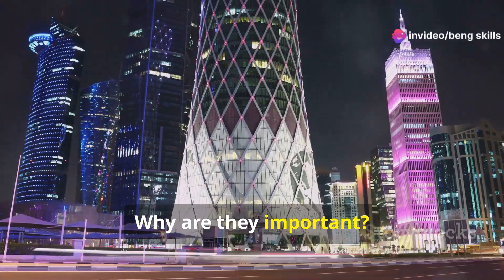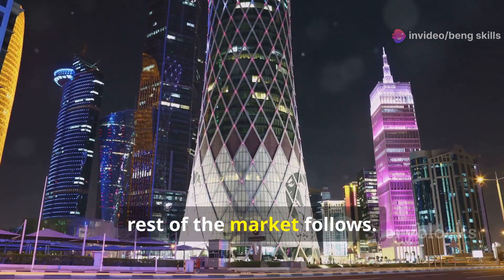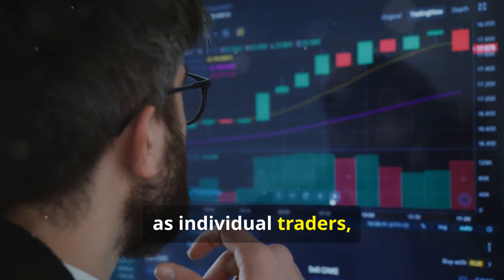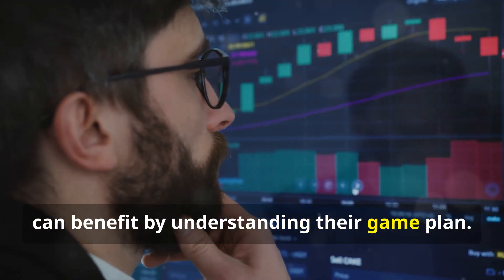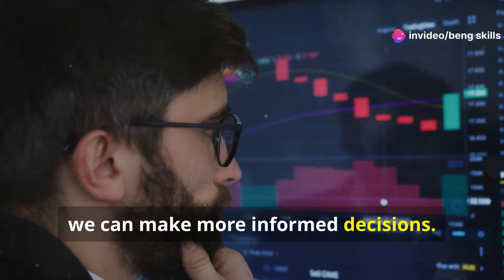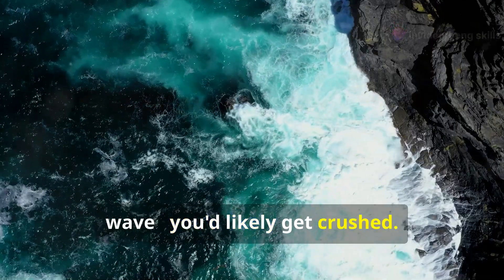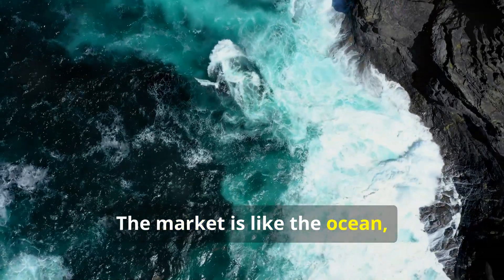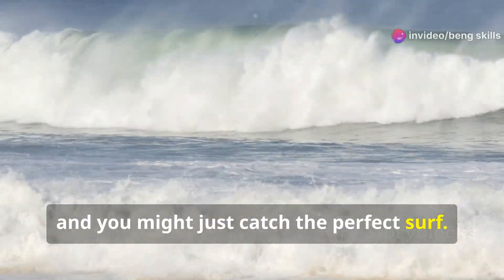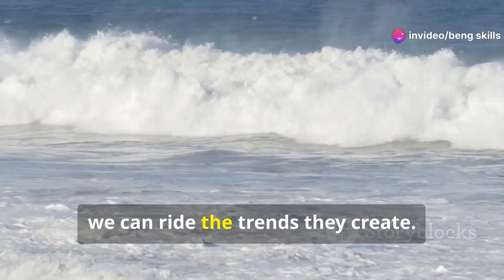Why are they important? Because they are the market movers. Their actions set the trends that the rest of the market follows. We, as individual traders, can benefit by understanding their game plan. By analyzing their moves, we can make more informed decisions. Imagine trying to trade against a giant wave — you'd likely get crushed. But ride the wave, and you might just catch the perfect surf. By aligning our trades with the smart money, we can ride the trends they create.